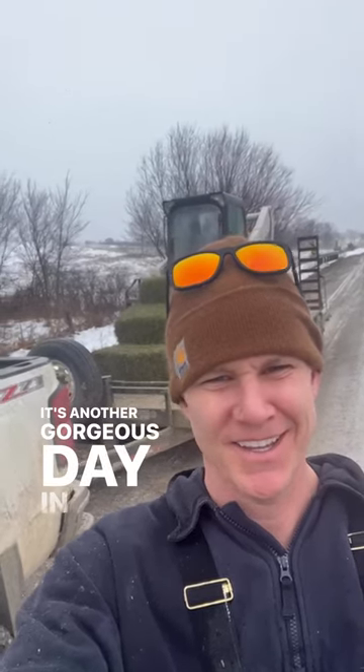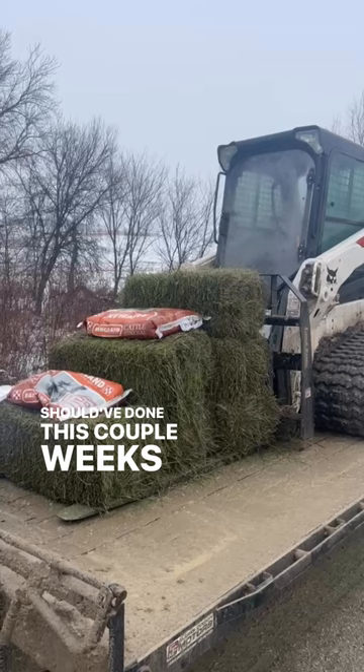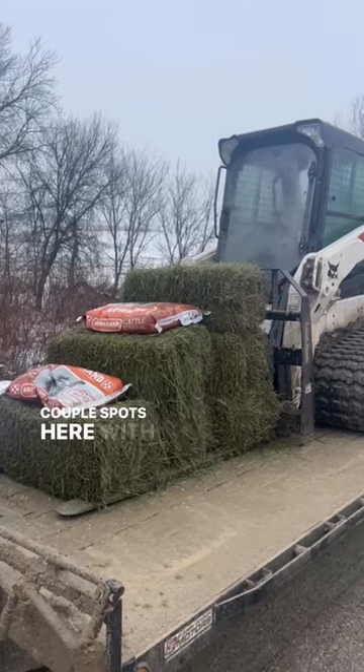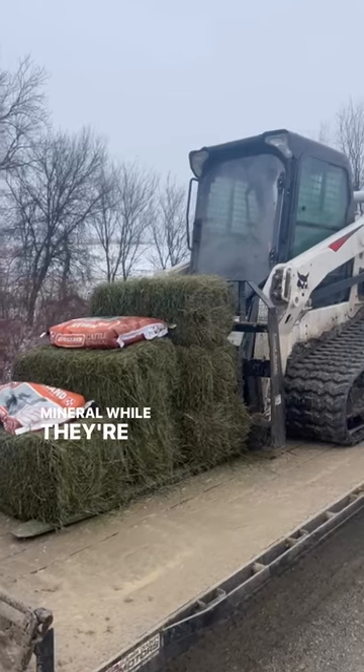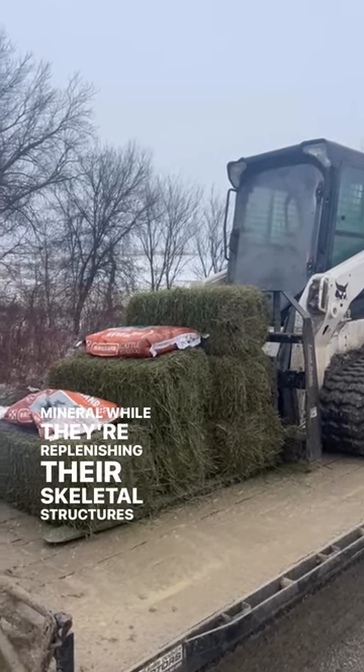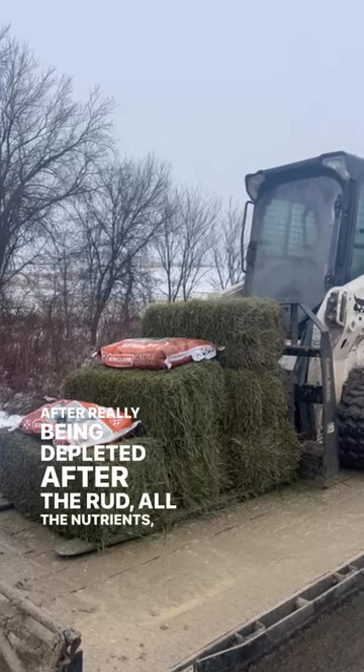It's another gorgeous day in Iowa. I'm getting to a couple spots here with some leafy alfalfa and some mineral while the deer are replenishing their skeletal structures after really being depleted after the rut — all the nutrients and everything like that.